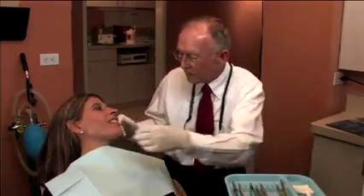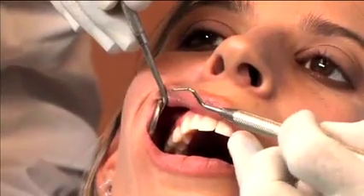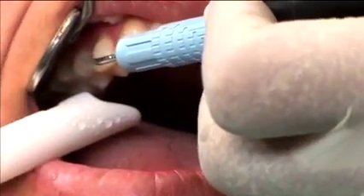Prophy is a multi-step process that is normally done in one office visit. Step 1: First, a general cleaning is performed. This is either done manually or with an ultrasonic instrument called a cavitron, or sometimes a combination of the two.